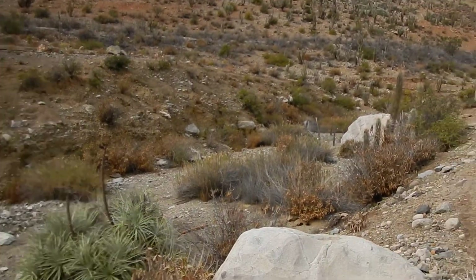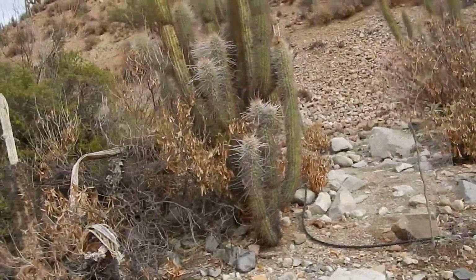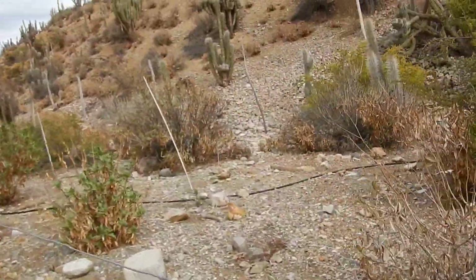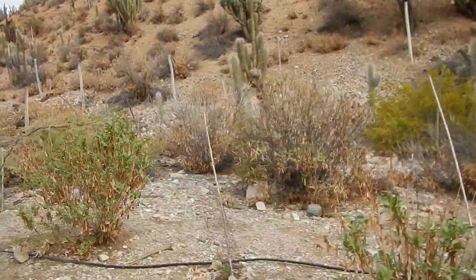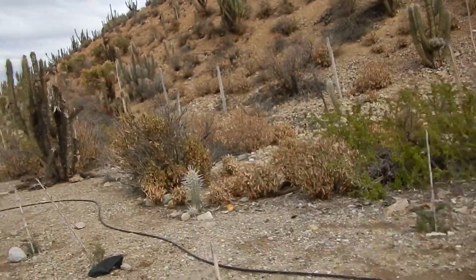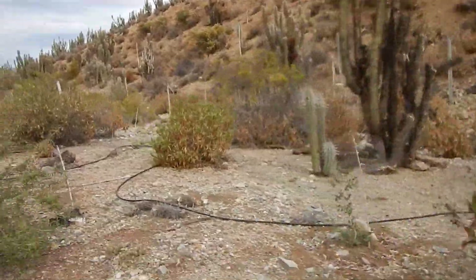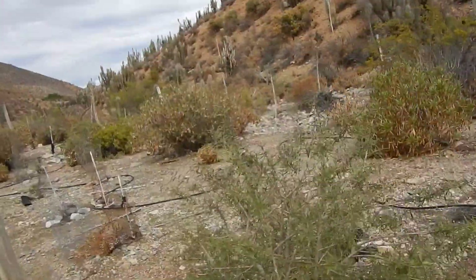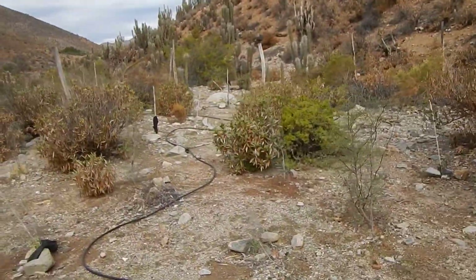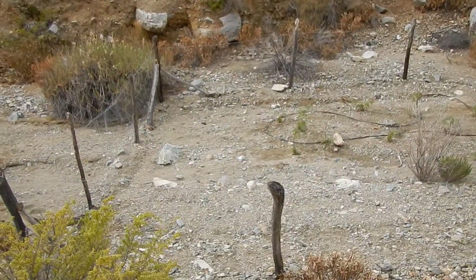So this is the enclosure that is a little higher up, as you can see. Plants are growing quite well here.